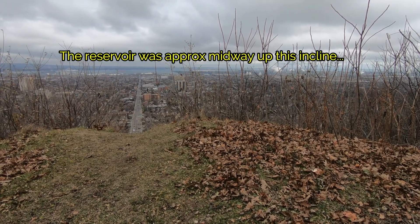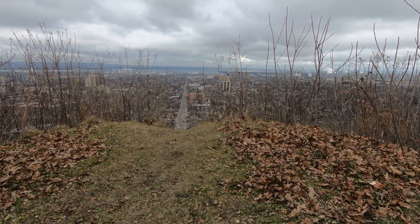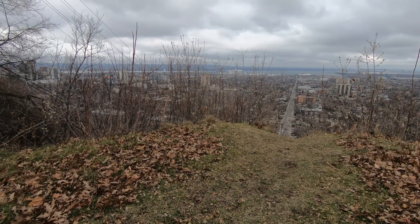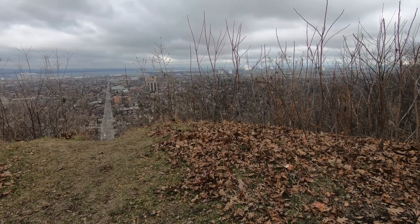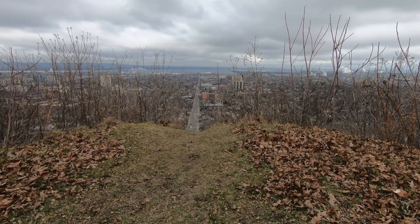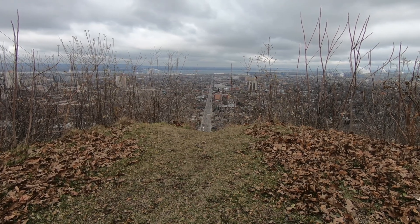I'm going to head down and try to find out where the old reservoir was that they pumped the water into. What a nice view up here — Hamilton Mountain. It's not really a mountain, it's just the Niagara Escarpment, but still a pretty nice view. There used to be an inclined railway going right down here to that street, but it's long gone.